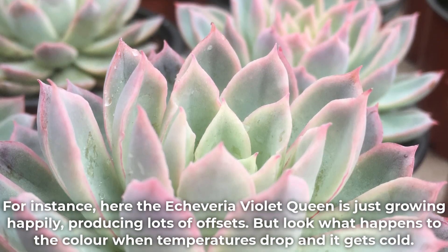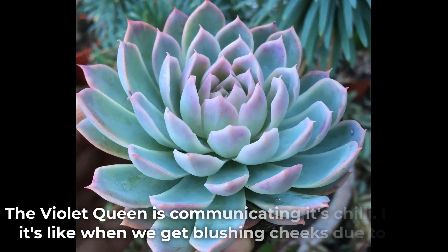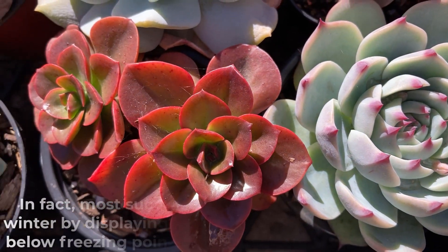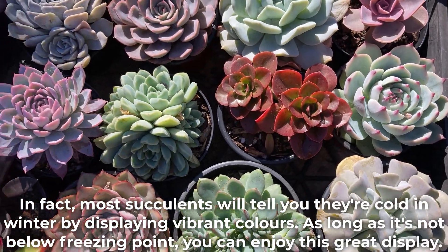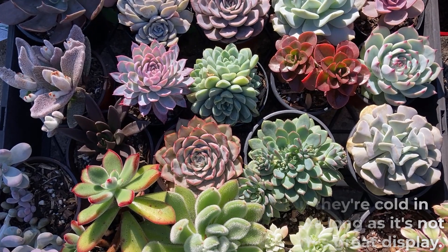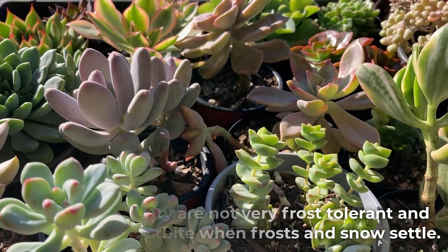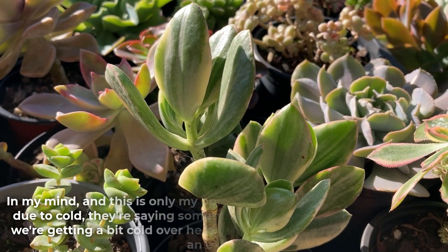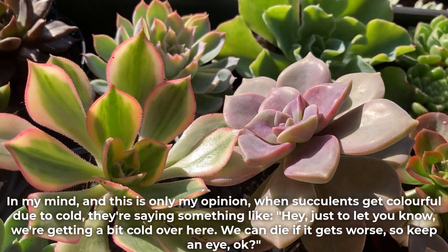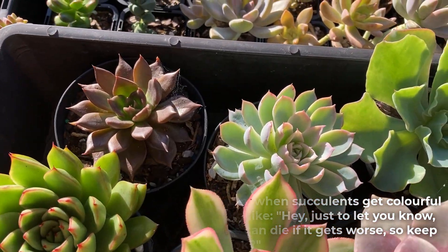For instance, here the Echeveria violet queen is just growing happily, producing lots of offsets. But look at what happens to the colour when temperatures drop and it gets cold — the violet queen is communicating it's chilly. I guess it's like when we get blushing cheeks due to cold. In fact, most succulents will tell you they're cold in winter by displaying vibrant colours. As long as it's not below freezing point you can enjoy this great display, though the great majority are not very frost tolerant and can die or get frostbite when frost and snow settle. When succulents get colourful due to cold they're saying something like: 'Hey, just to let you know, we're getting a bit cold over here — we can die if it gets worse, so keep an eye, okay?'